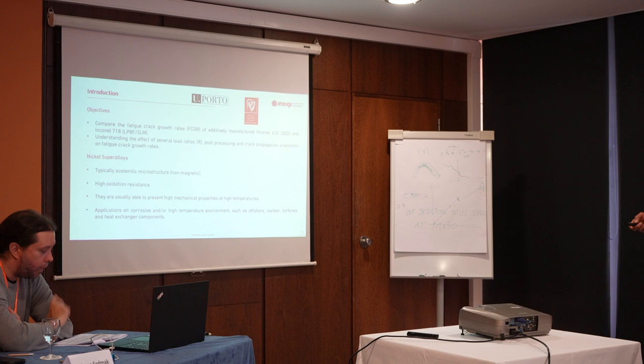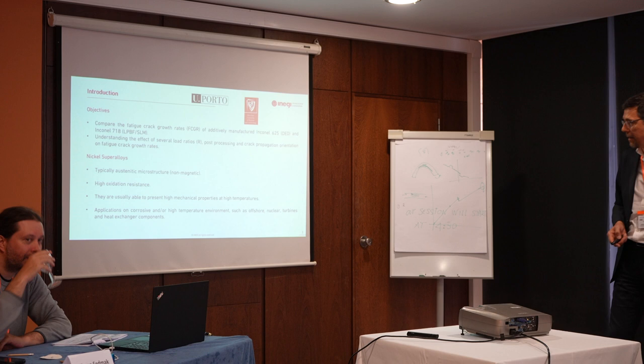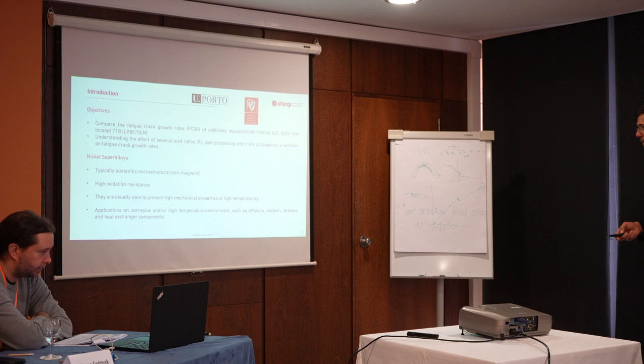These alloys are very well known due to their exceptional mechanical and chemical properties, including high oxidation resistance. They also have very interesting high mechanical strength properties, including at high temperatures. The applications are diverse, including offshore, nuclear turbines, and aerospace components.